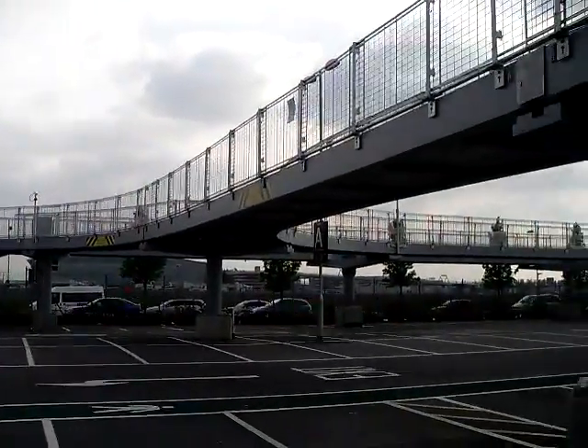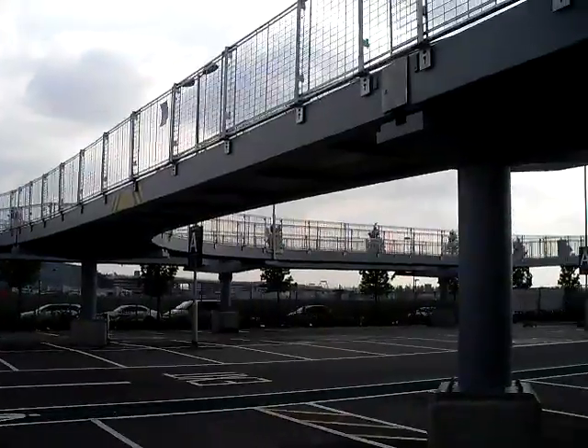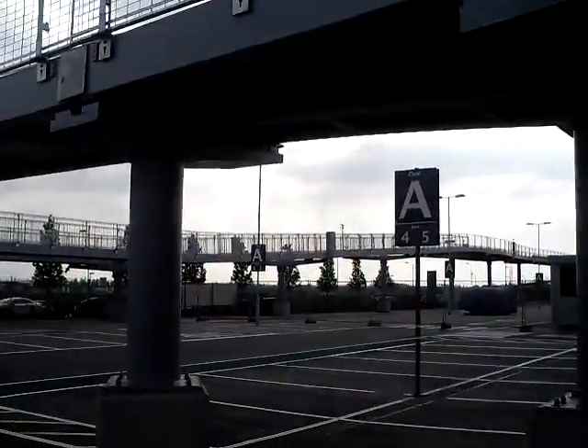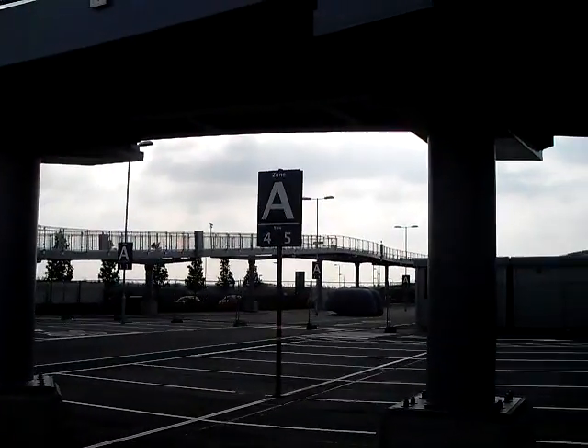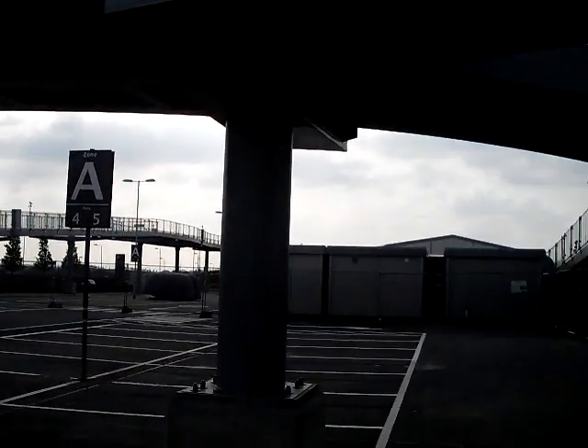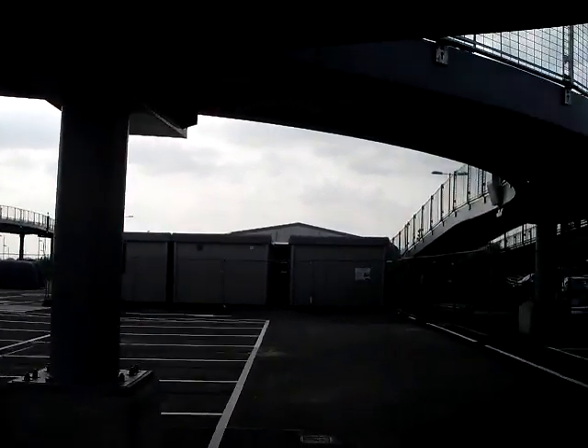What we're looking at now in the foreground is the entrance ramp into the parking lot, and then in the background is the system that snakes its way back around under the runway and over to Terminal 5.